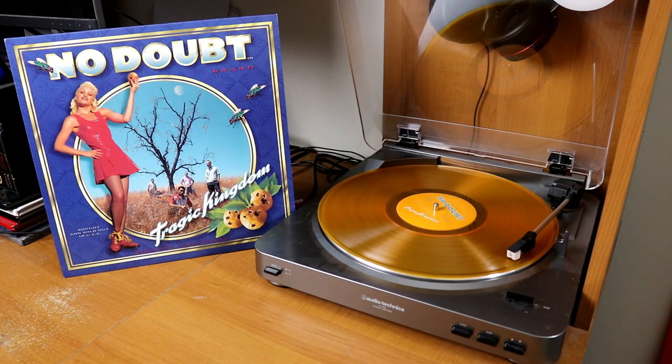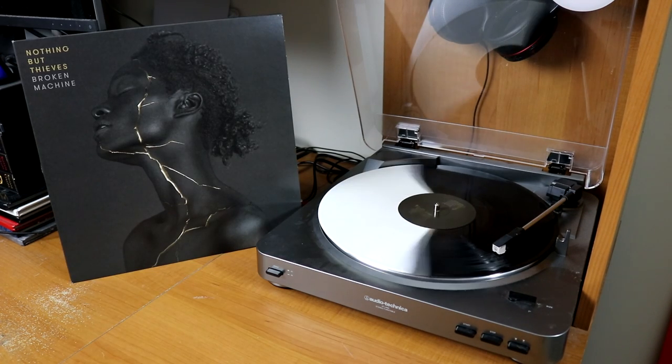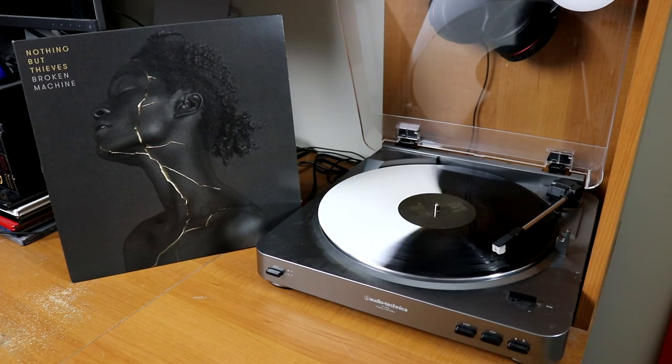Another timeless one right here — an orange translucent copy of Tragic Kingdom by No Doubt. I love this British rock band Nothing But Thieves — I have their first two records: the self-titled on a white pressing, and then a very nice pressing of their second album, Broken Machine, on a split white and black copy.